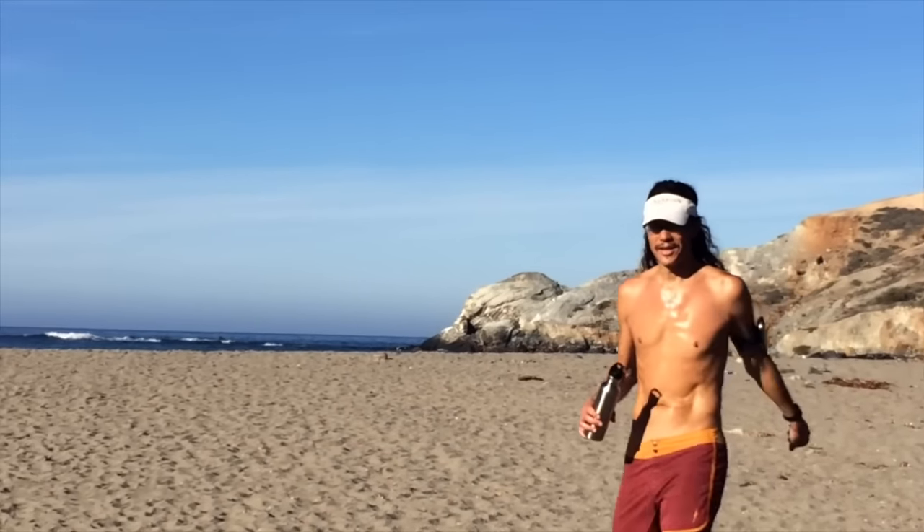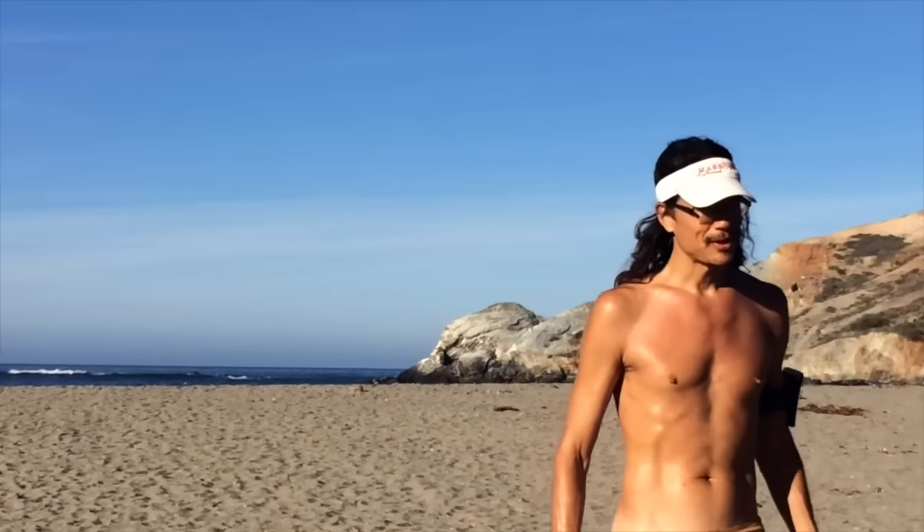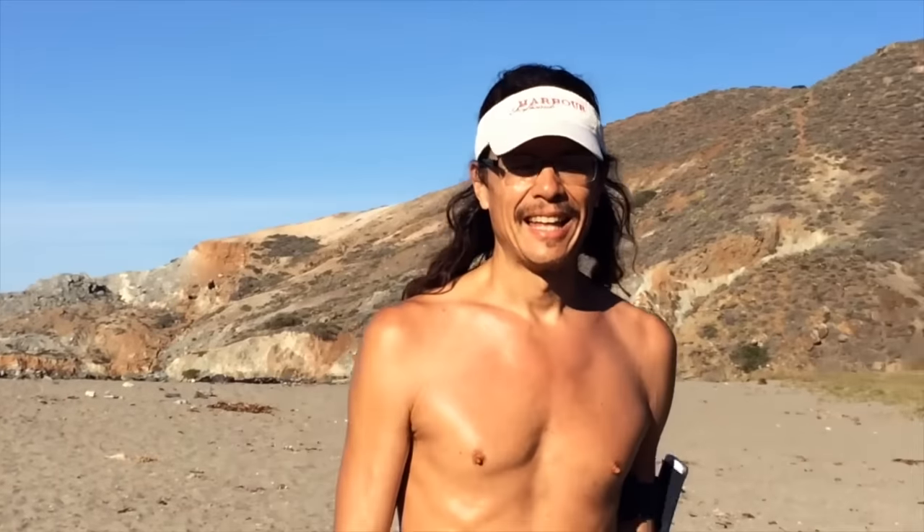Hey there! How was it? I'm going to go straight to the shower — seriously sweaty. It's hot up there. There's a nice breeze down here though.